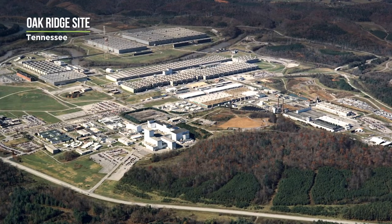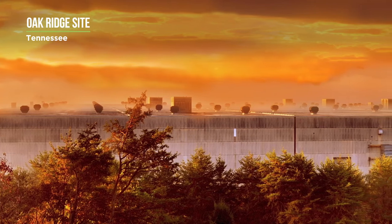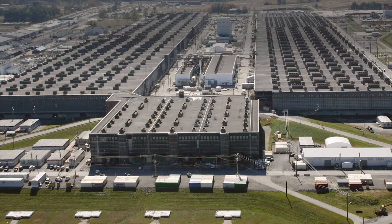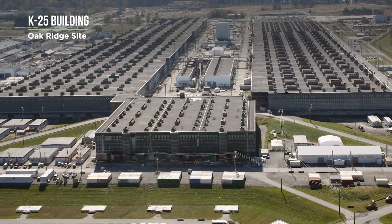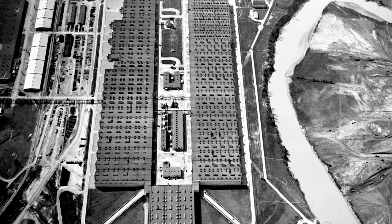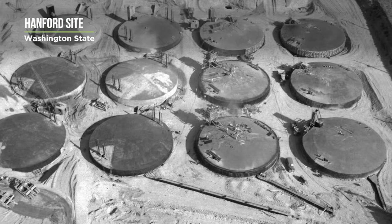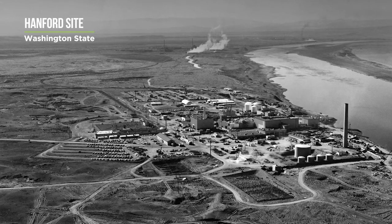At the East Tennessee Technology Park, our main challenge has been that the facilities we've been dealing with are of massive size. For example, the K-25 facility, which was the main processing building, was the largest building in the world at the time it was constructed — one mile long from one end to the other. The Hanford site produced 74 tons of plutonium and is a vast 586 square miles with over 1,700 facilities that have to be remediated.